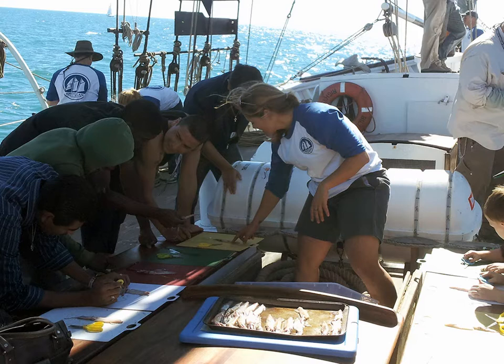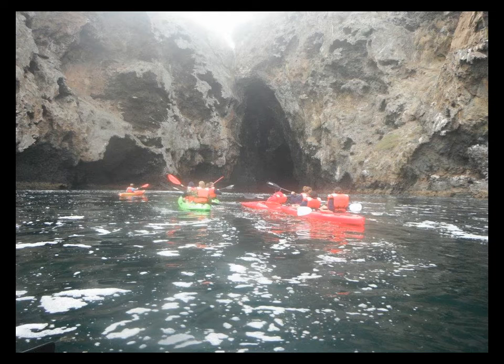We actually had a teacher contact us and say, 'What are you doing out there? I had this student who's been nothing but trouble. We did a squid dissection and he said, I know about that.' She let him lead the class, and he taught the squid dissection. She asked where he learned it, and he said, 'Aboard the Bill of Rights.'